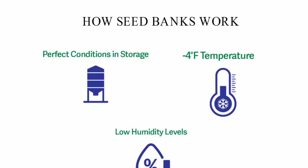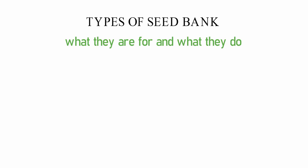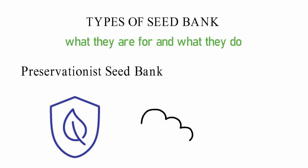Types of seed bank. Seed banks can be broken down into groups based on what they are for and what they do. Preservationist seed banks store seeds in vaults to protect them from unexpected disasters. Man-made wars or natural calamities such as floods and tsunamis can be the cause of these things. Farmers rarely get seeds from these banks.